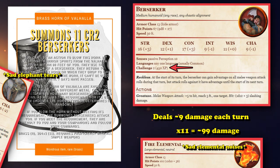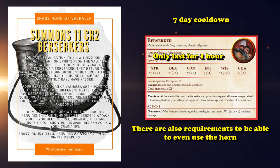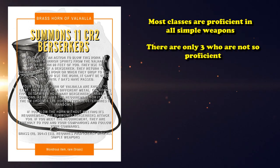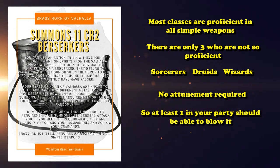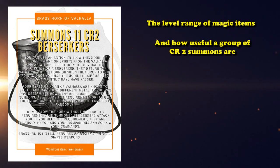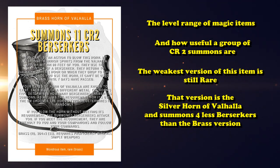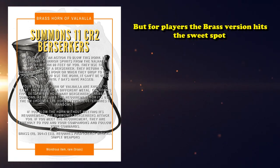There are a couple of downsides to the Horn. It can only be used once every seven days, just like the Elephant Figurine, and the Berserkers only last for one hour. In order to use the Brass Horn, you need to be proficient in all simple weapons. However, most classes are proficient in all simple weapons — the only ones that are not baseline are Sorcerers, Druids, and Wizards, but everyone else is free to use the Horn. And since it doesn't require attunement, there's a good chance someone in the party will be able to blow it. The reason we chose the Brass is because of the level range of magic items and the usefulness of CR2 Berserkers — the Brass Horn is definitely in the threshold of the most useful for its level range.